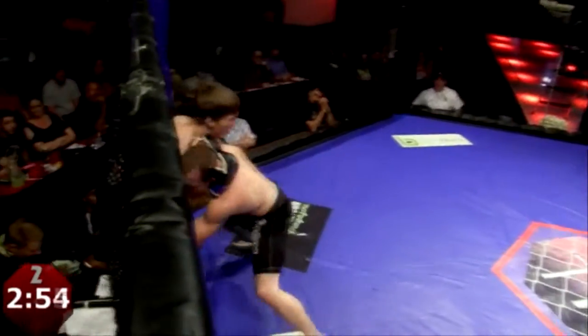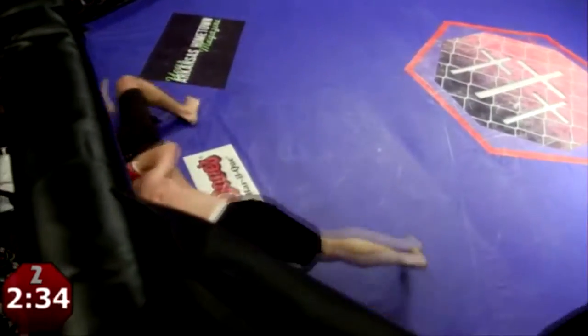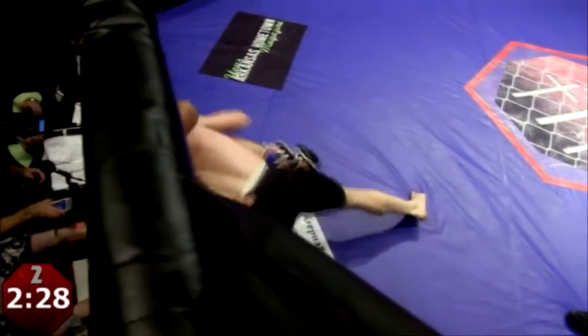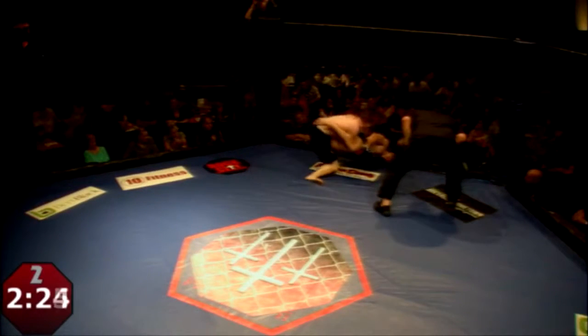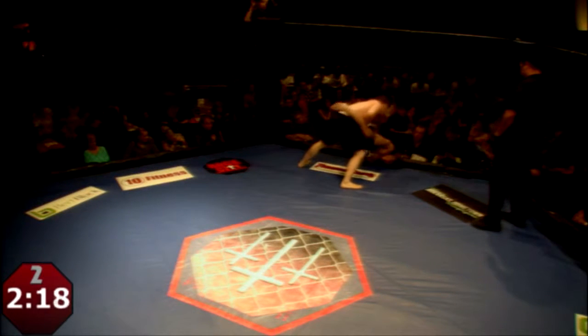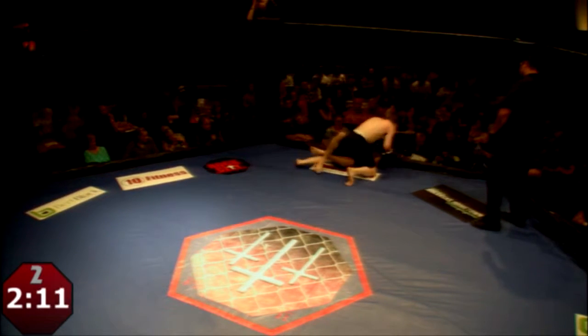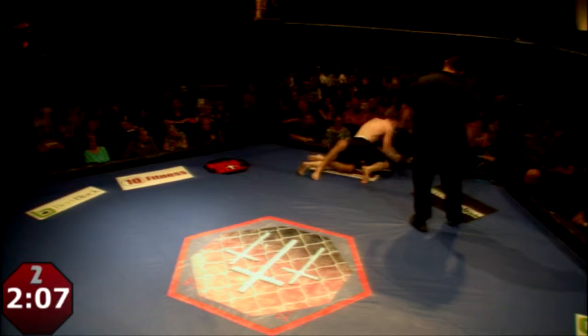Here we go, round number two. Looking like we're starting off just like the first round did. Root's got Barnes up against the cage. Barnes is fighting for double underhooks but couldn't get it. Now we're hitting the mat. Barnes is going to go for the arm bar. Big hammer fist to the head. Right there — dropping punches to the face, let's go!